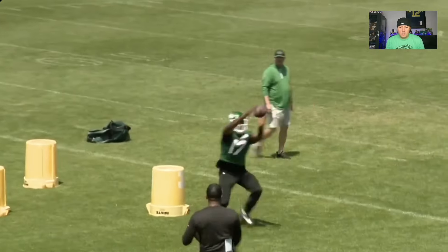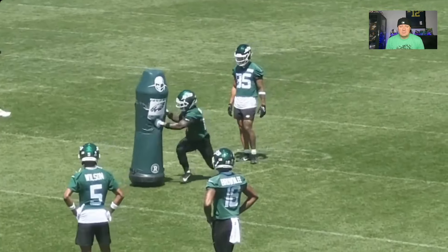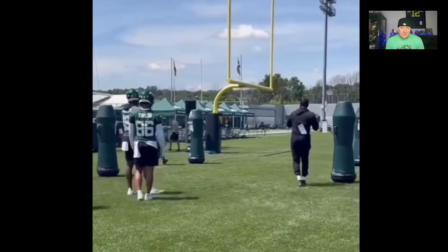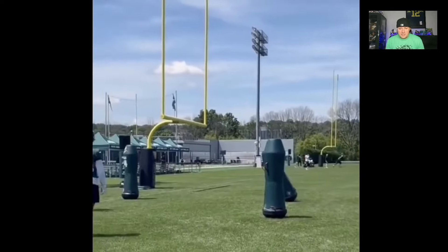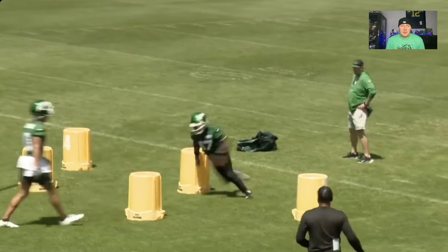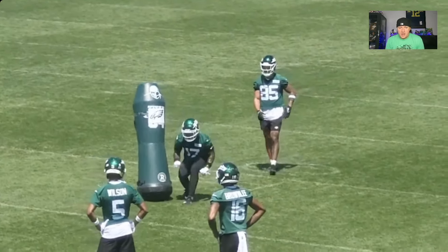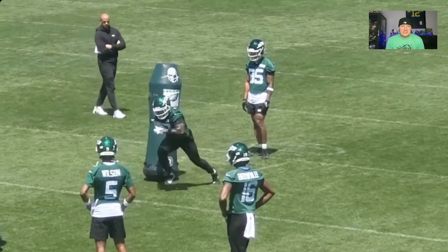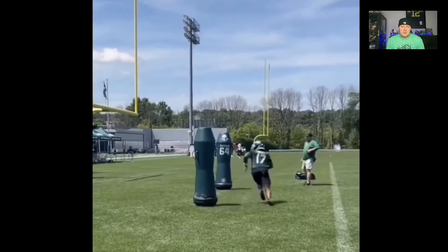Here at Jets OTAs, working on the cuts and breaks — he's getting low, he's very sudden. One thing you definitely notice: he's thick, he's built, especially for a wide receiver. He does have some good pop in his step, good angles off the cuts, really good limited drift. He is the YAC king — good at getting yards after the catch, he's thick, tough to tackle, he's got speed and burst.